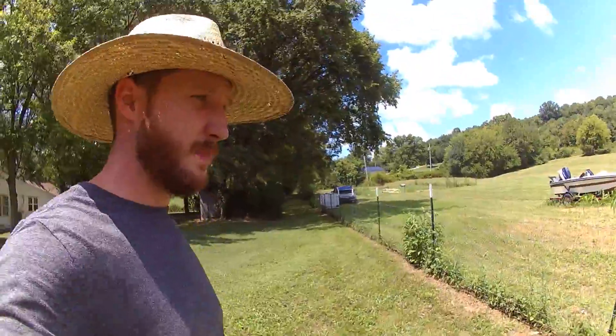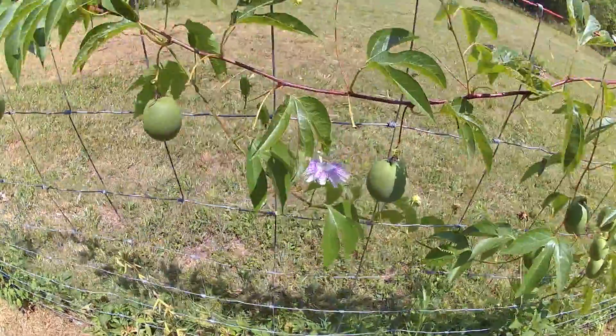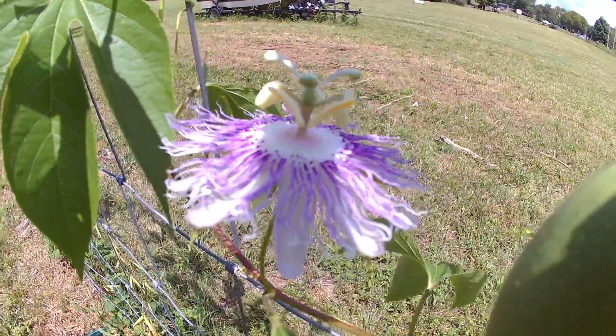I want to show you the passion flower. They are common around here in Tennessee. That's what the flower looks like. It's really kind of crazy and cool looking.